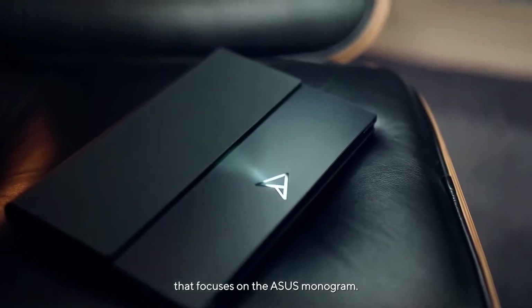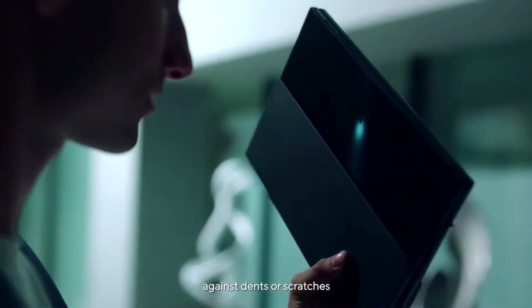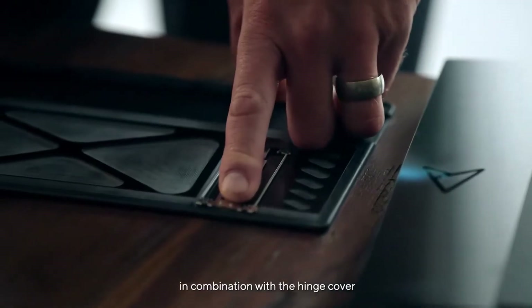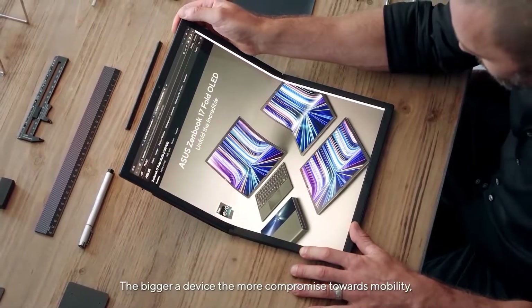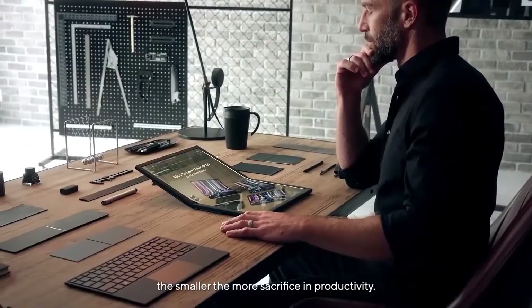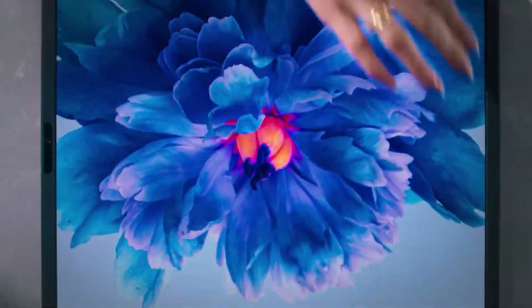The ZenBook 17 Fold OLED folds into a 12.5-inch laptop, and you can choose whether you want to use just half of the screen space and place the ErgoSense Bluetooth keyboard and touchpad onto the lower half of the display, or view both halves of the folded screen while using the keyboard separately. You can also choose to use it in laptop mode with an on-screen virtual keyboard.